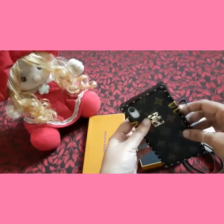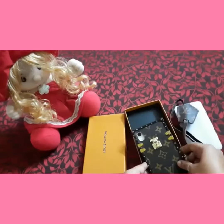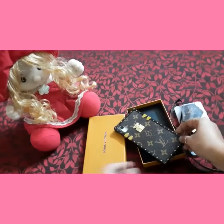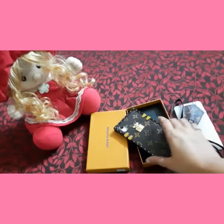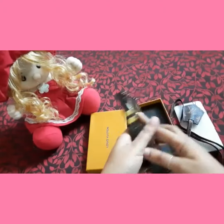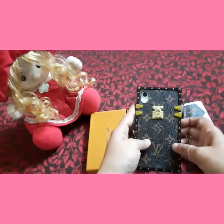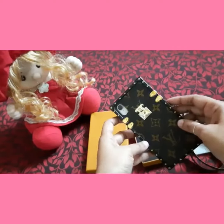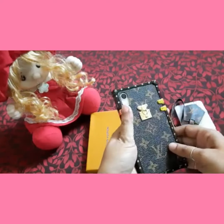I'll be sharing the link of the page in the description box below. You must check out the page — they have some really nice phone cases and accessories for all phone models at very affordable prices. Hope you guys enjoyed watching this video, and thank you so much, Blush Phone Cases, for sending me this beautiful phone case. I love it!